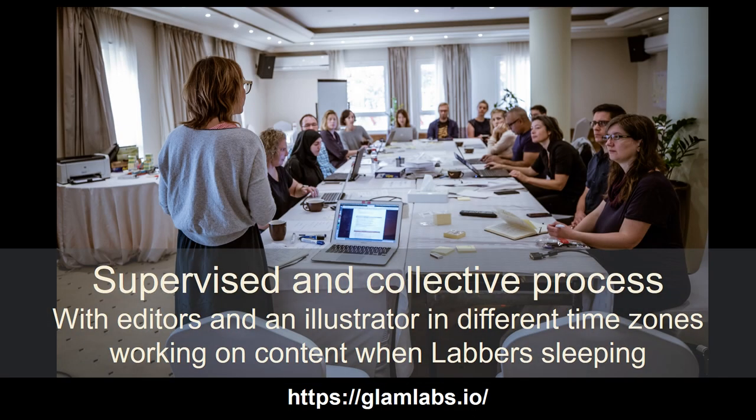Fortunately, the Book Sprints company supervised the whole process over the week. They provided a facilitator, a structure, a method, an online platform, as well as support from external editors and an illustrator who were able to work on content that labbers had created when they had gone to bed.